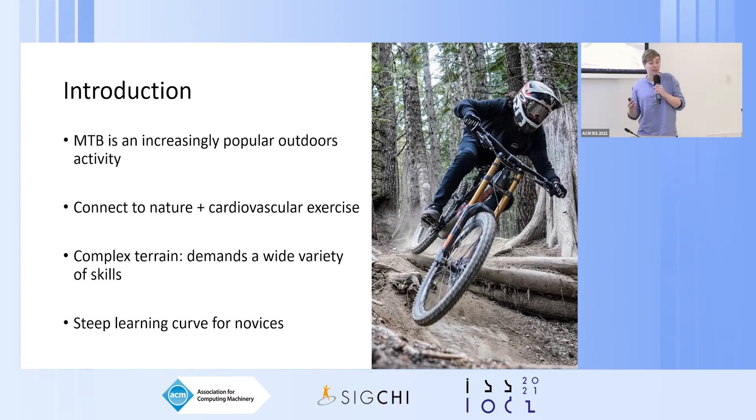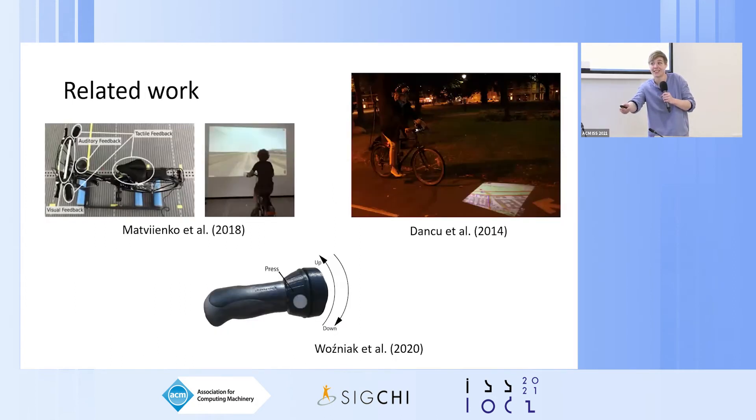Our aim with this study was therefore to explore ways in which interaction technology can assist novices in mountain biking. To our knowledge, this is the first paper in HCI that explores how technology can be used for mountain biking.